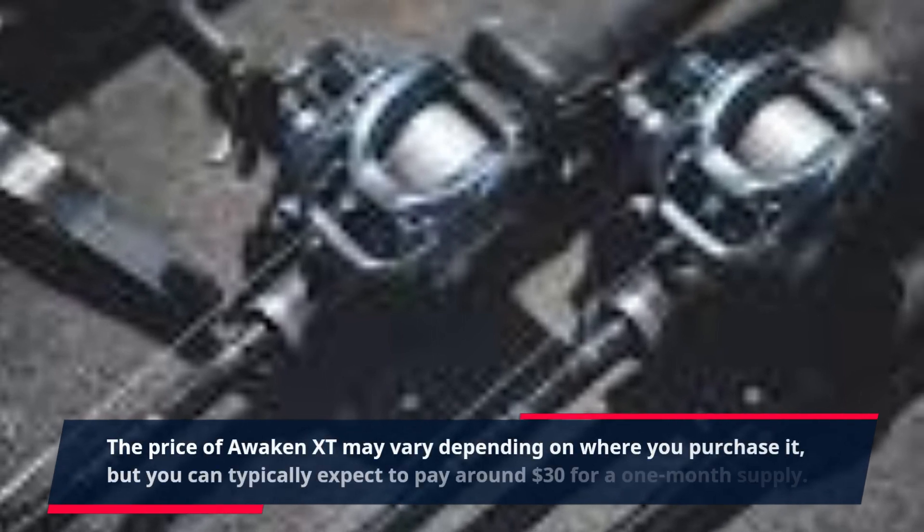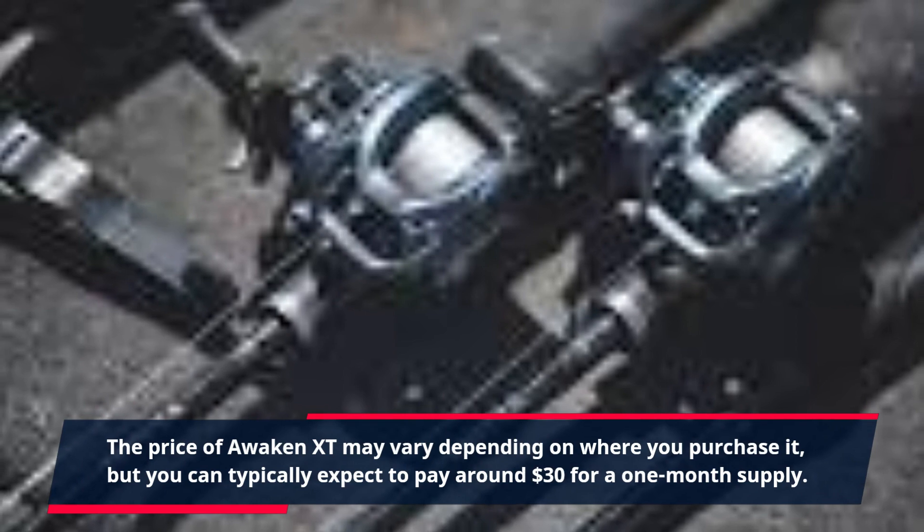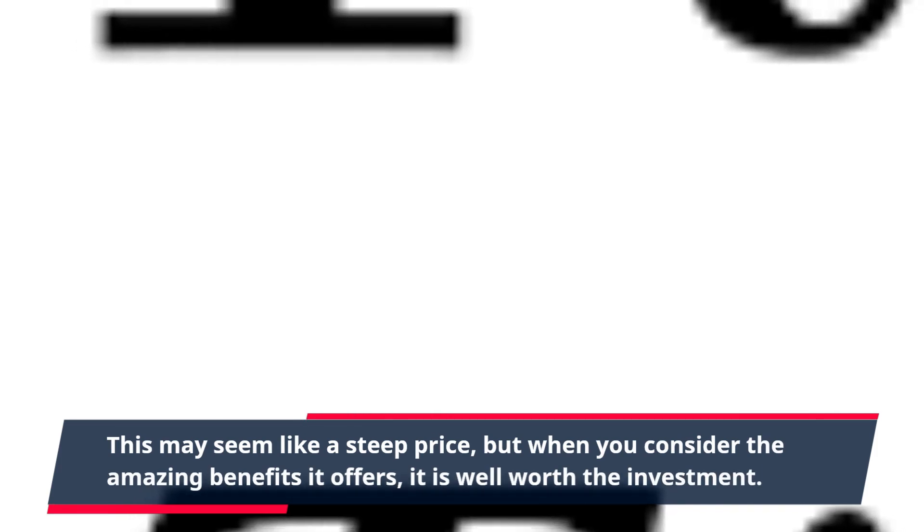The price of Awaken XT may vary depending on where you purchase it, but you can typically expect to pay around $30 for a one-month supply. This may seem like a steep price, but when you consider the amazing benefits it offers, it is well worth the investment.